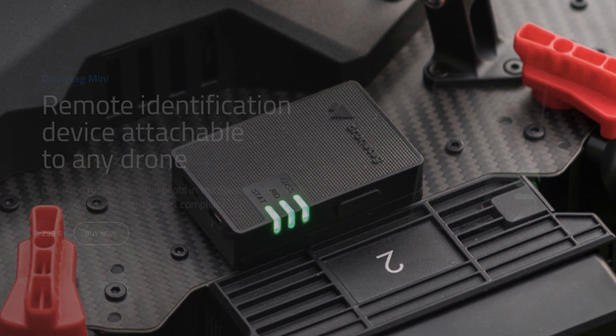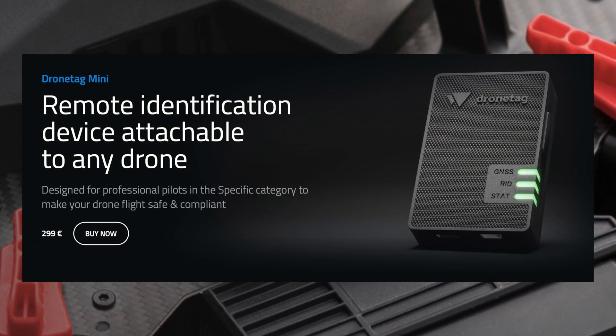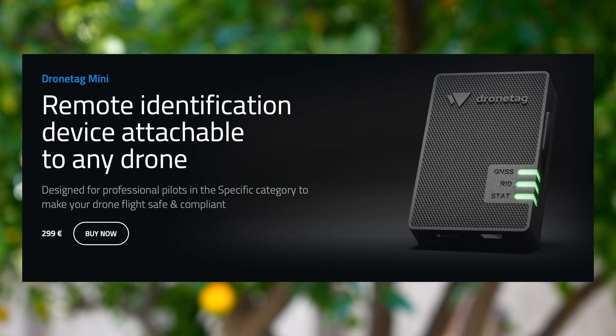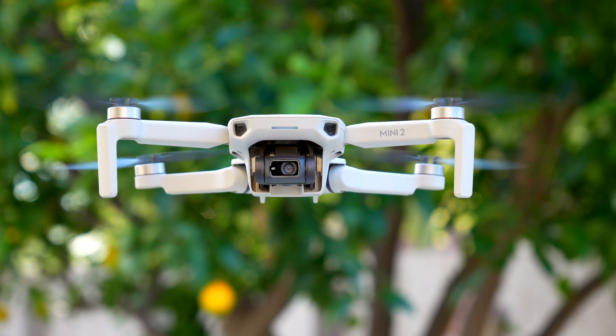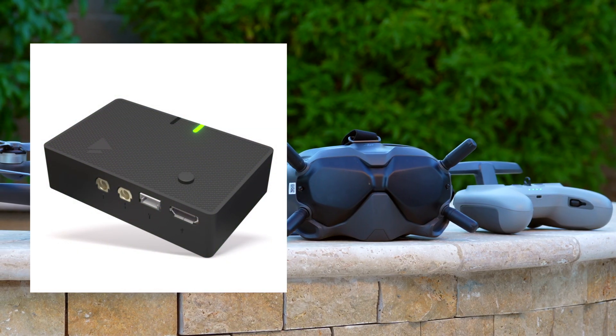One of the viewers here on the channel, Atomic Drones, left a comment pointing out the Drone Tags Remote ID module. I decided to look into it and it's definitely something that you guys should look at. I'm going to leave a link in the description below. It comes in at about $300 and it's a device that you can attach to your drone so that you're Remote ID compliant.